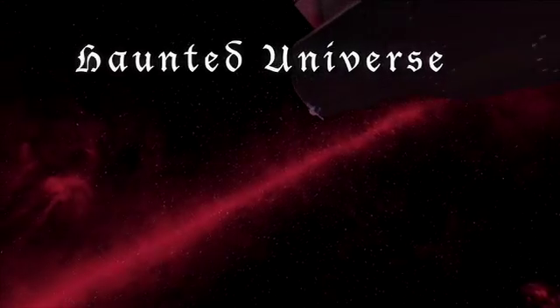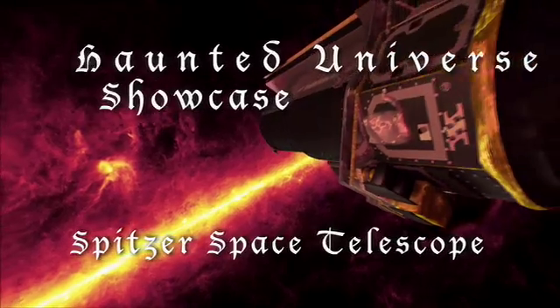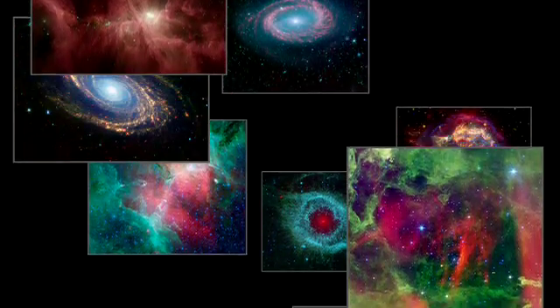The Hidden Universe Showcase explores exciting new results in infrared astronomy from NASA's Spitzer Space Telescope. With your host, Dr. Robert Hurt.